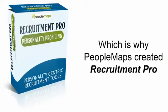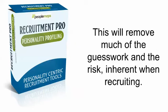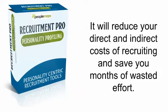And this is why PeopleMaps created Recruitment Pro — a suite of personality profiling tools to help you make better hiring decisions. This will remove much of the guesswork and risk inherent when recruiting, reduce your direct and indirect costs, and save you months of wasted effort.